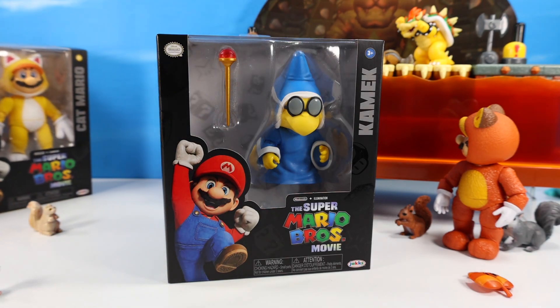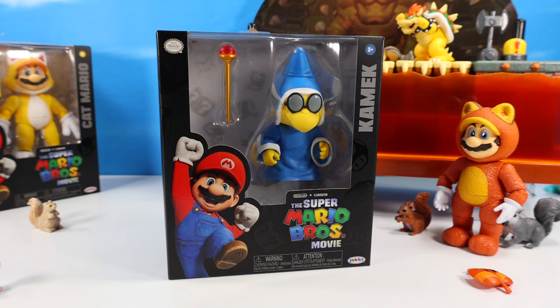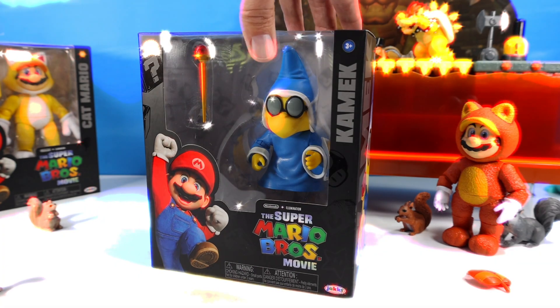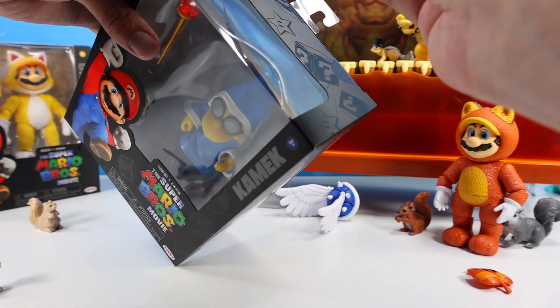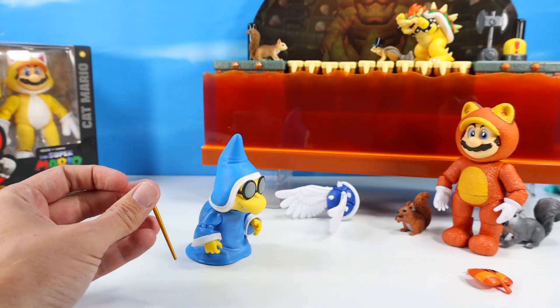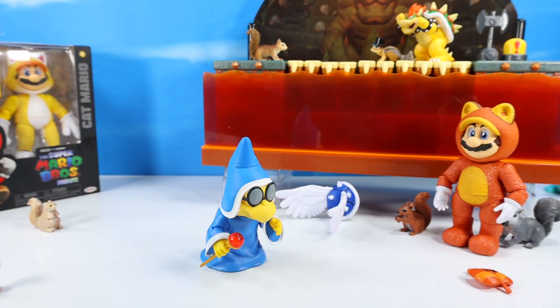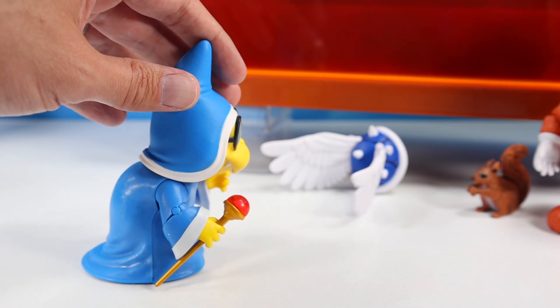Kamek is next — we'll place cat Mario into the bullpen. These four new figures are appearing late summer/fall 2023. Kamek is a good choice for a second line of figures. Kind of interesting they did two Mario suits and a princess — there may have been a few other movie characters I would have liked to have seen first. But Kamek is pretty cool looking and is boxed looking turtle-ific. Premium details, seven points of articulation — not as many, but I think it'll turn out pretty fun. Let's see out of pack.